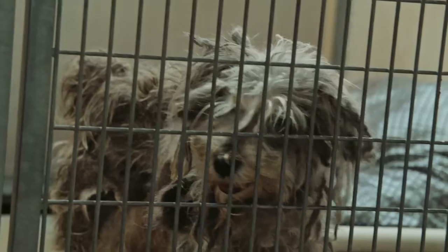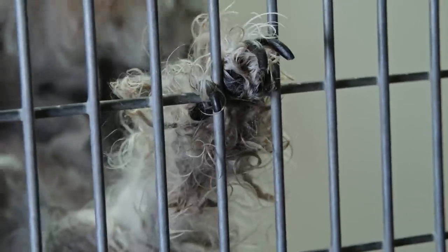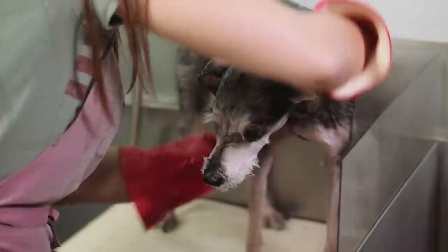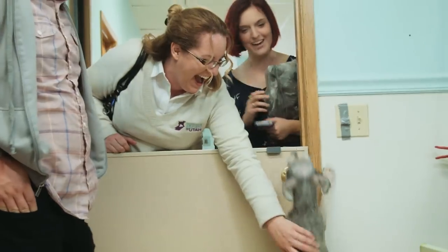One animal that I'm really excited about tonight is Teddy, because he came in really bad shape. He was neglected — he had matted fur all over his body and really long nails. It was causing him quite a bit of pain. We were so excited to see his transformation because he looked like a completely different dog. You could see it on the inside and out. It really changed him.